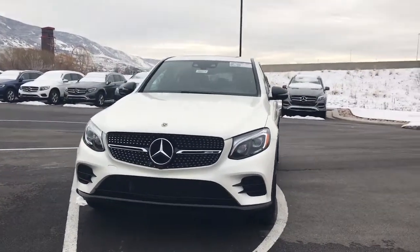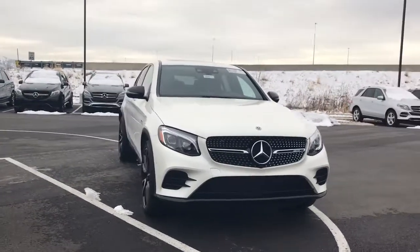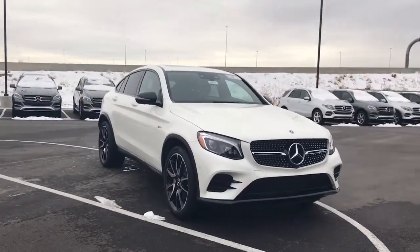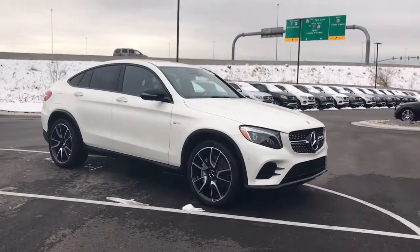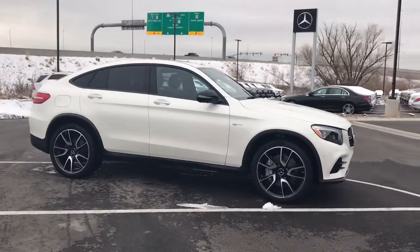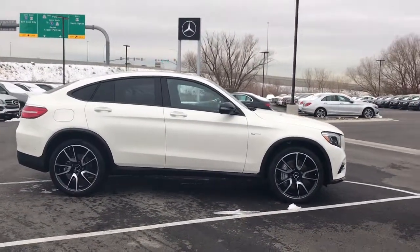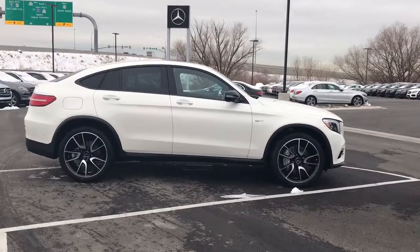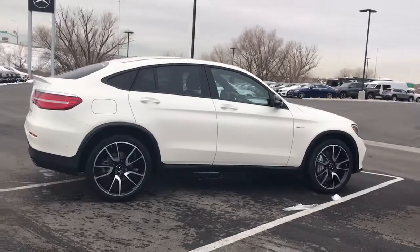As you can tell, this is a pretty handsome car. These coupes look amazing. Being the 43, this is going to be the AMG Enhanced V6. We did the 21 inch AMG wheels. On the interior you have the multimedia package, the full LED headlamps, the advanced parking assistance, among a couple other options. Definitely a very nicely appointed GLC coupe.